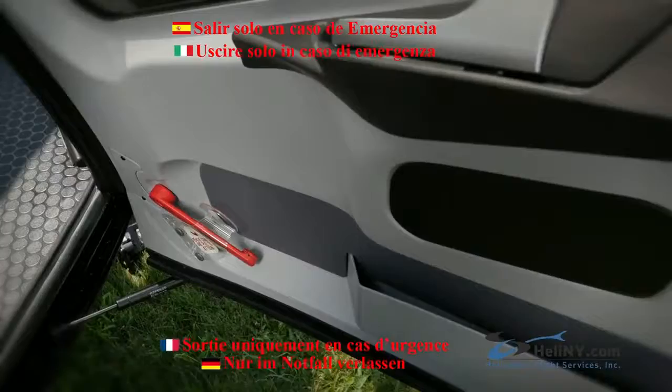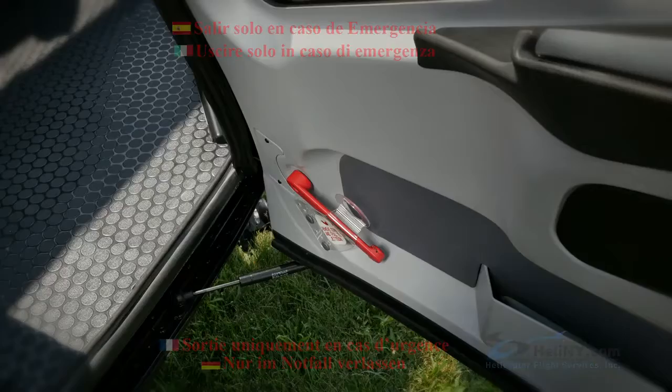If there is an emergency and you need to remove the door completely, simply remove the tab and lift up on the red lever.